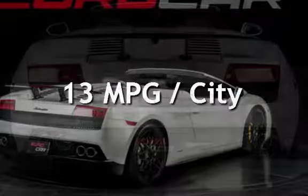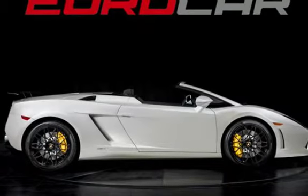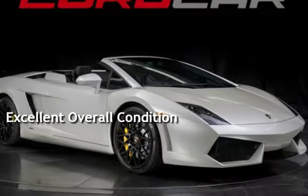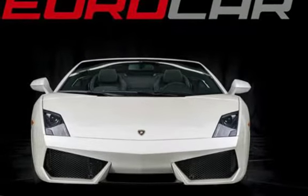Estimated fuel economy for this vehicle is 13 miles per gallon in the city and 20 miles per gallon on the highway. This vehicle is in excellent overall condition. This vehicle qualifies for the Carfax buyback guarantee. Ask to see the free Carfax Vehicle History Report.